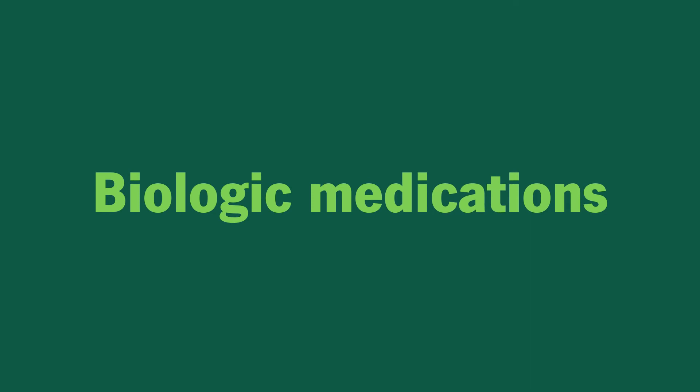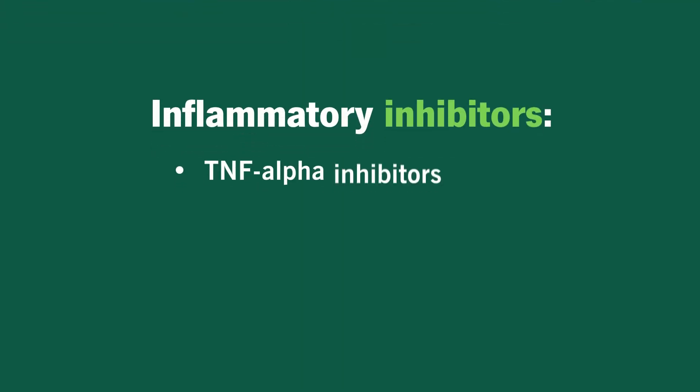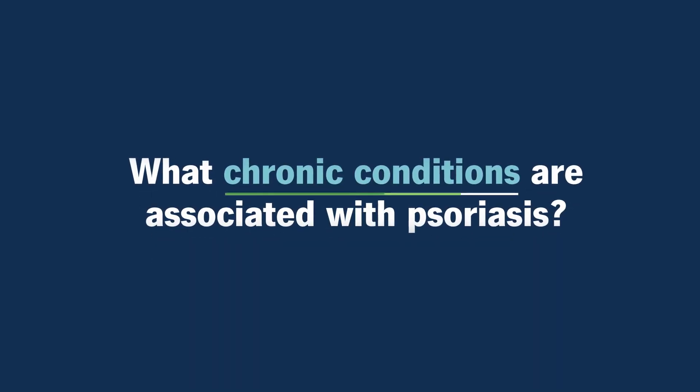We also talk to our patients about biologic medications. There are a wide variety of biologics available — since 2004, about 10 to 12 biologic medications have been approved to treat moderate to severe psoriasis. These can broadly be categorized based on what they block in the inflammatory environment of psoriasis, and they include TNF-alpha inhibitors, interleukin-12/23 inhibitors, interleukin-17 inhibitors, and interleukin-23 inhibitors.